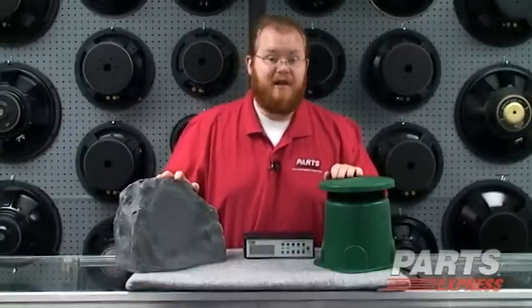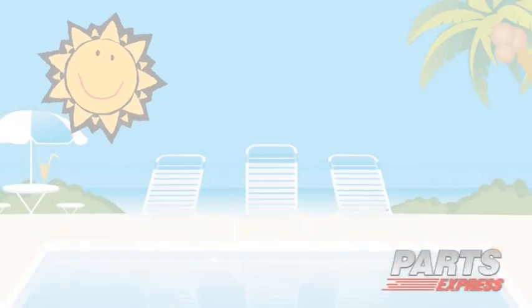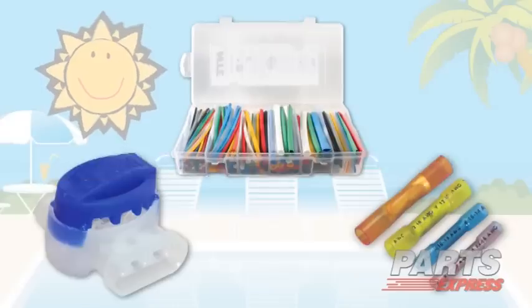Parts Express is your one-stop shop for hot tunes and fun in the sun. We don't stop at the TIC line. We've also got all sorts of things that you might need for installation, such as patio speakers, marine-grade speaker wire, rescue tape, heat shrink, and all sorts of weatherproof connectors.